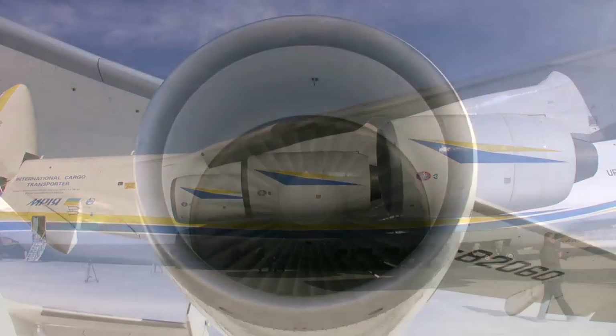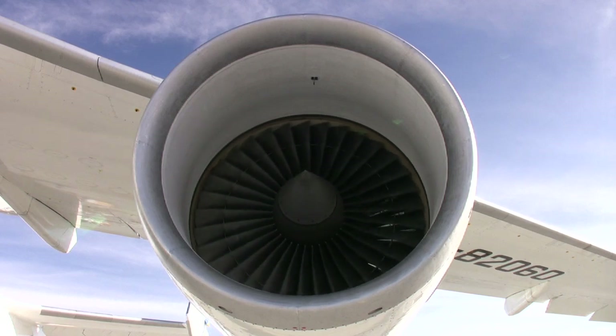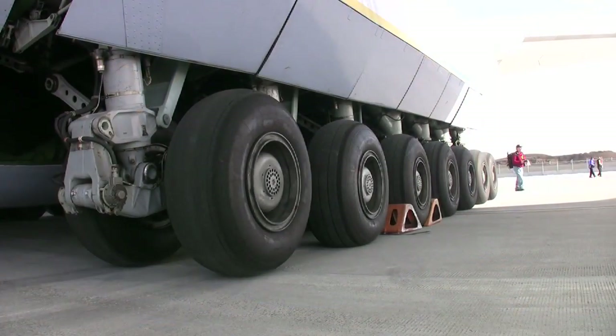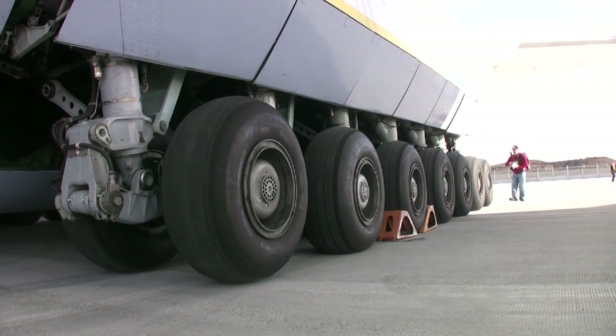And it fills a role. It is unique. So it can carry what needs to be carried a very long way. But it's not a cheap airplane to operate. So it spends its time doing contracted work like this.